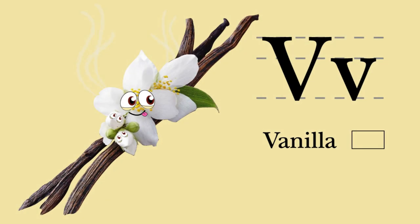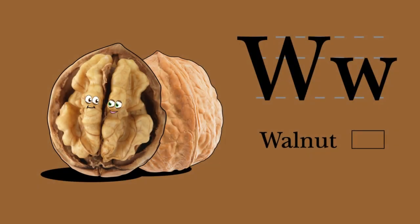V. Vanilla. I begin with V — an exotic orchid spice, aromatic and tasty. Vanilla and violin. W. Walnut. I begin with W, a crunchy fibrous snack, so very good for you. Walnut and wind chimes.